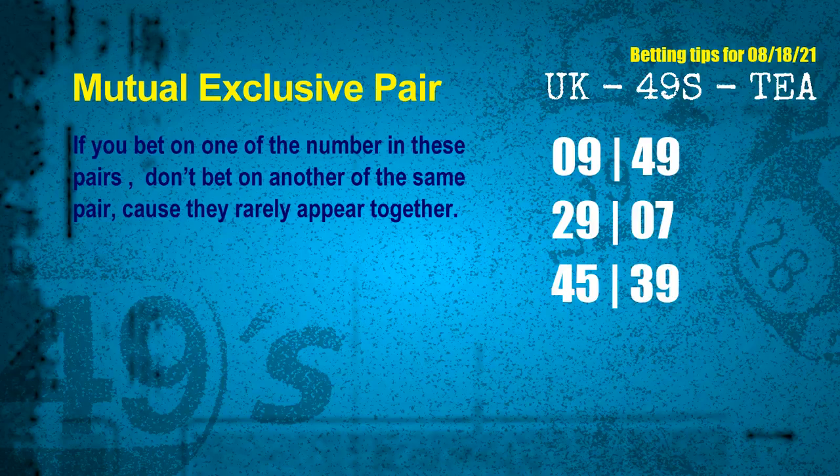These numbers in a pair both match the following ones and colors, but according to thousands of results before, they rarely appear together. Which means if you bet on one of them, don't bet on the other in the same pair. The mutual exclusive pairs for next draw are: first pair 09 and 49, second pair 29 and 07, third pair 45 and 39.